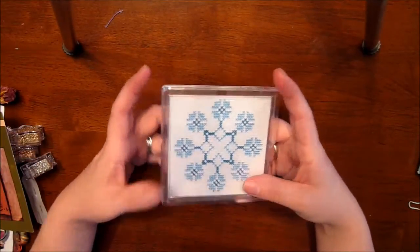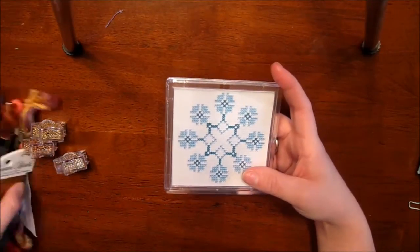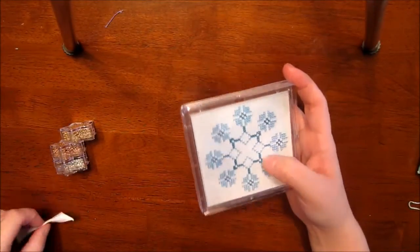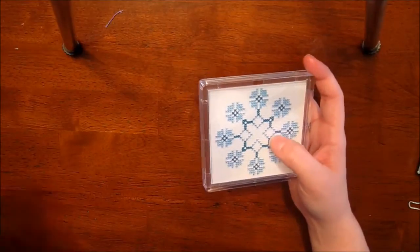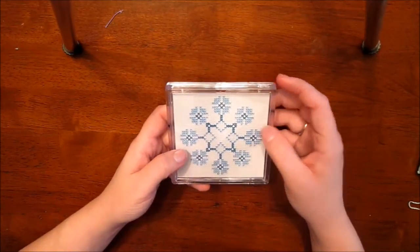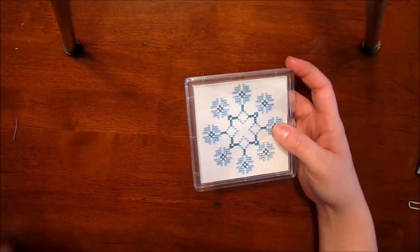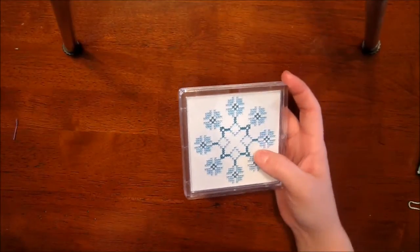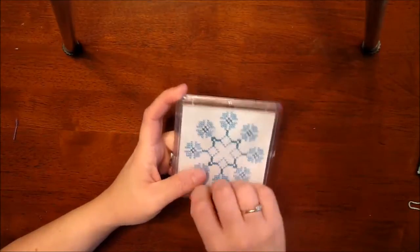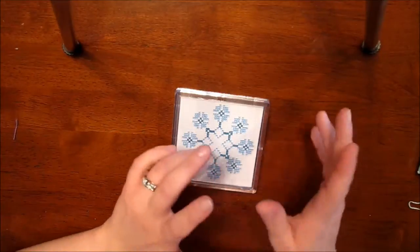I already know what I'm going to do with it. Since I'm doing the 99 Bottles project by Ink Circles, I'm probably going to choose maybe two to four of my husband's favorite bottles from that pattern, stitch them on a piece of fabric, and put them into the coaster so I can put it on his desk in his music room without worrying about water getting all over his desk.